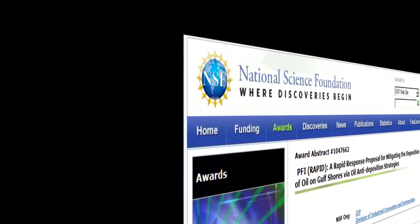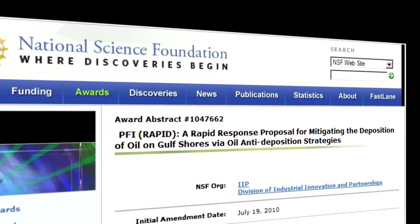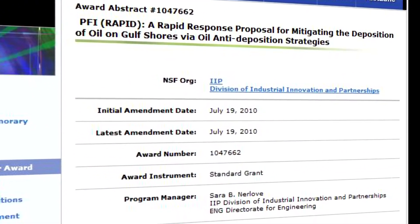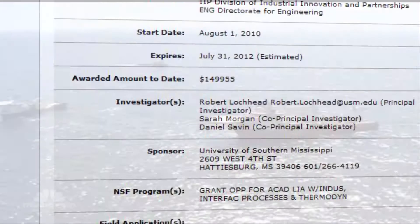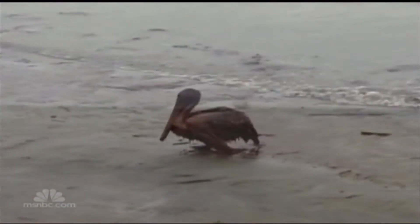Sarah Morgan and her colleague Daniel Savin saw the oil spill as a call to action. Within weeks, they wrote a proposal for funding from the National Science Foundation. Their plan? In only one year, they'd invent a compound to make the oil in the Gulf fall off anything it touched, including bird feathers.